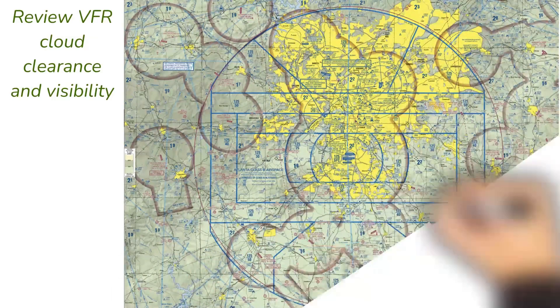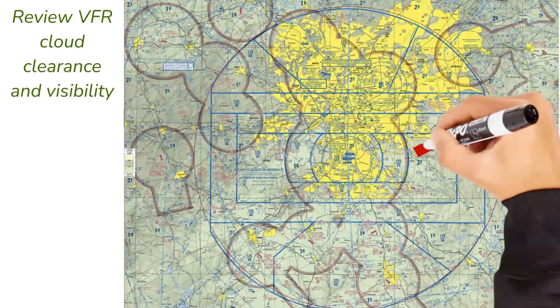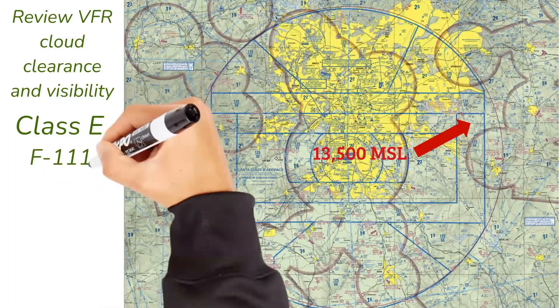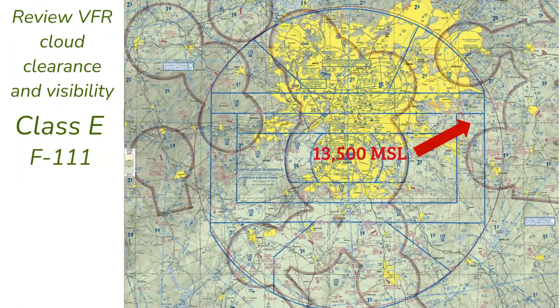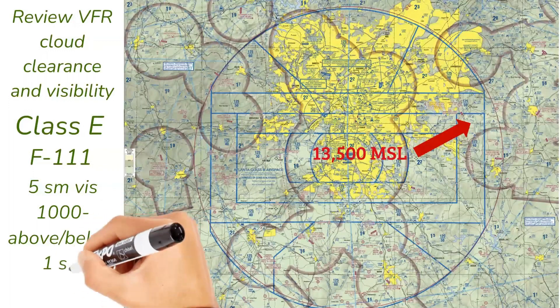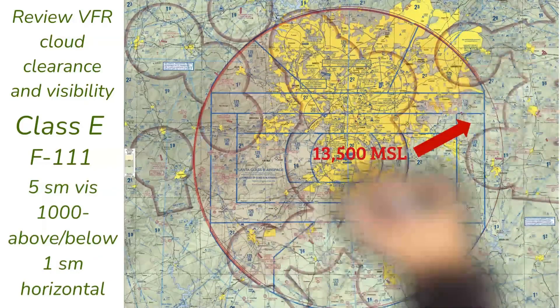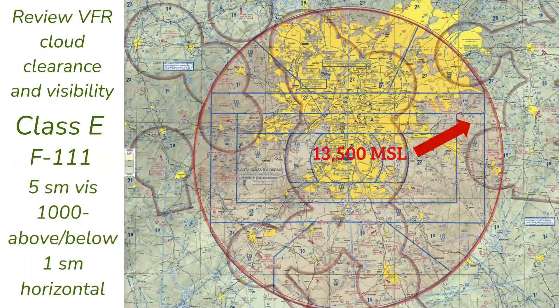Let's add some airspace review questions. Looking at the Atlanta area, you're where the arrow is at 13,500 feet — what airspace are you in? That's right, Class E airspace. What are your visibility and cloud clearance requirements? Remember F-1-1-1: anywhere above 10,000 feet in Class E — five statute miles visibility, 1,000 feet below clouds, 1,000 feet above clouds, and one statute mile horizontal from the clouds. Do you need ADS-B here? Definitely — you're above 10,000 feet and within the 30 nautical mile ring of the Class B airport.